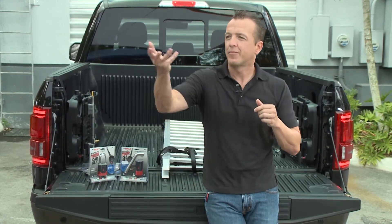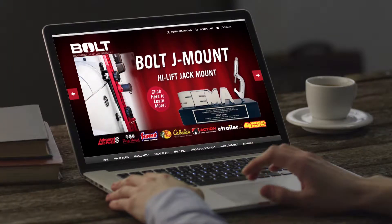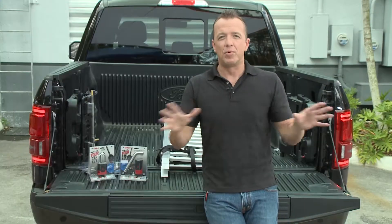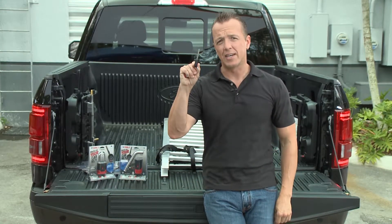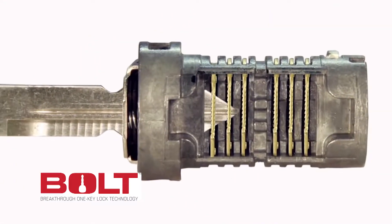BOLT is all about convenient security. They have breakthrough One Key Lock technology, and what that means is now you can access multiple locks — as many as you can imagine — with your single ignition key. When you buy the BOLT lock, you'll notice it does not come with a key.